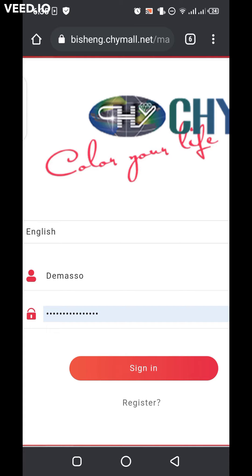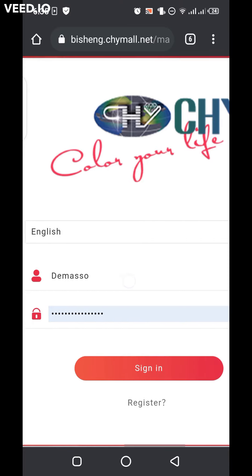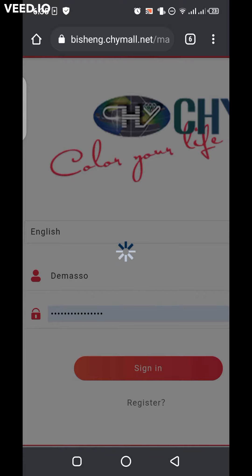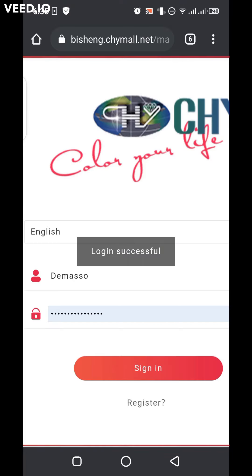Now let's go into it. Let me log in directly into one of my Chimeall accounts. Login successful. As you can see, the system upgrade is over.